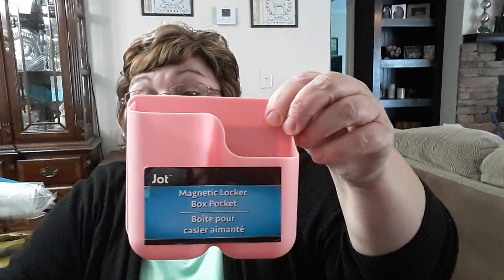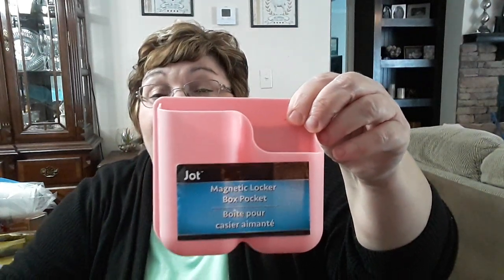This is a locker box with a magnet on the back and two pockets in it. I'm going to put this on my refrigerator to hold pens, pencils, maybe a little stapler and some rubber bands. I thought this would be something neat to put on the fridge.